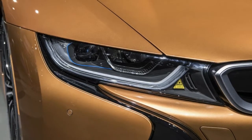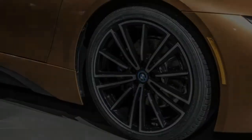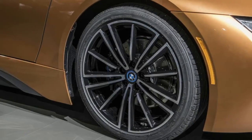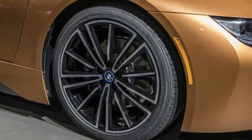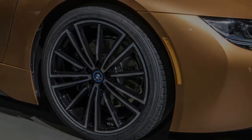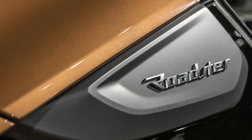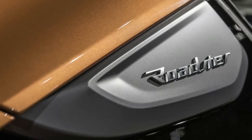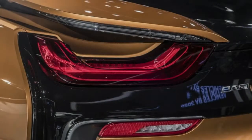The Roadster weighs 132 pounds more than the coupe, but BMW says there isn't a performance drawback. Zero to 60 miles per hour is reached in 4.2 seconds, with the 1.5-liter turbocharged three-cylinder and its electric motor companion putting out 228 horsepower and 236 pound-feet, plus a separate 141 horsepower, 184 pound-feet electric motor for the front wheels.